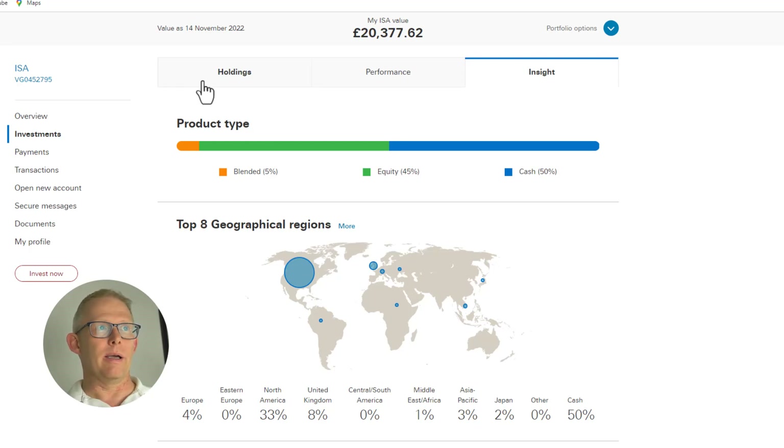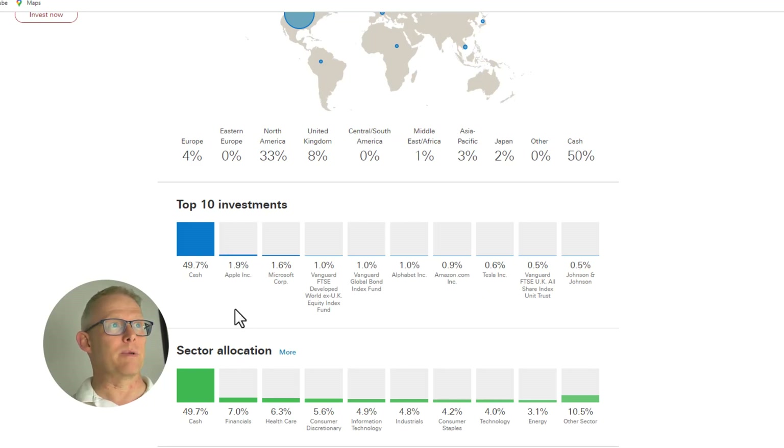I'd like to jump into the Insights tab to see where I've geographically invested. My largest weighting is into the North Americas, then the UK, and then a little bit into Europe. My top holdings are Apple and Microsoft through the Life Strategy. I also have money in the Developed World X-UK Equity Index Fund, some in Global Bonds, and then back into Alphabet, Amazon, Johnson & Johnson, and the FTSE UK All Shares Index through the Life Strategy.